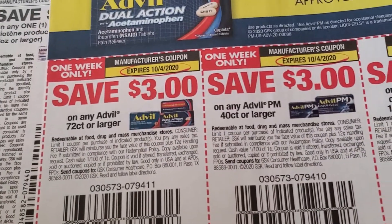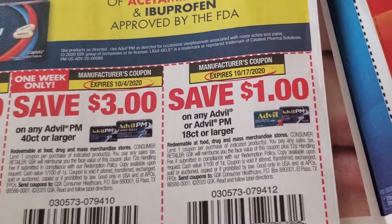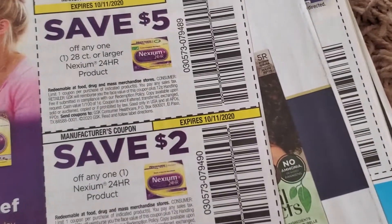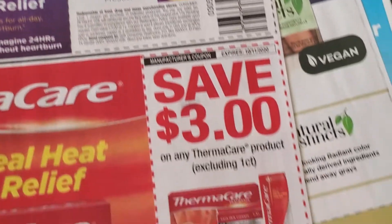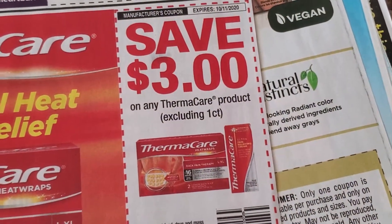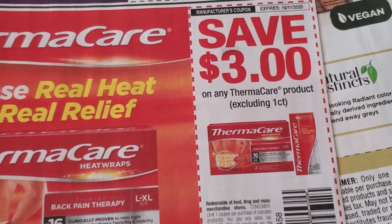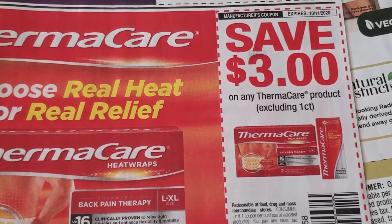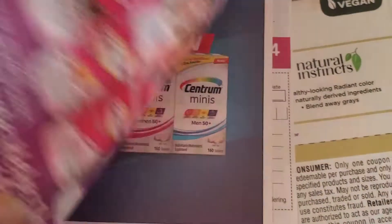Advil — three dollars off and a dollar off — this is good until the 17th. Nexium. Thermacare — I think this is on a deal. I think buy two get $2 or $3 Extra Back at CVS this week, so check this out — it could be a good thing.